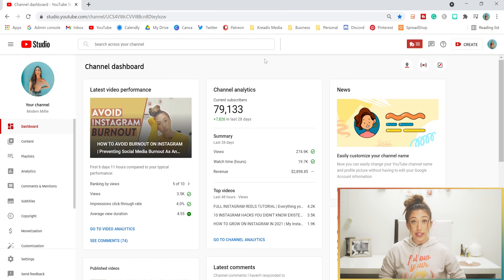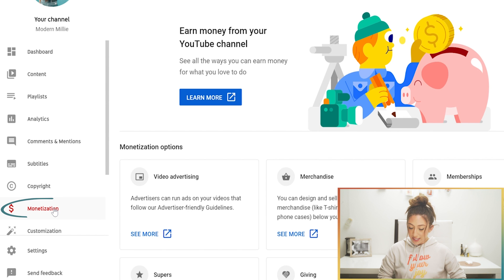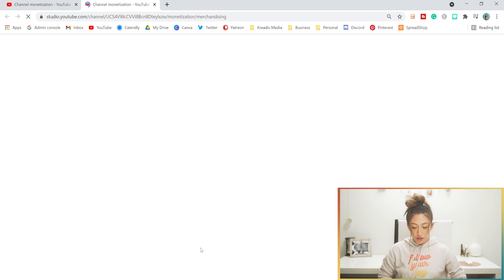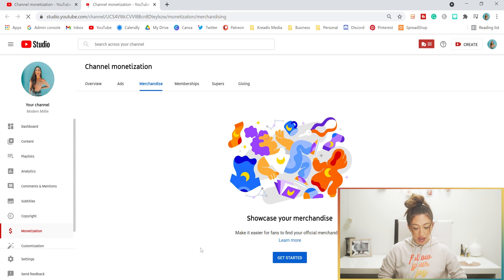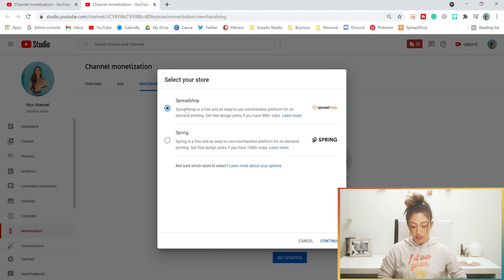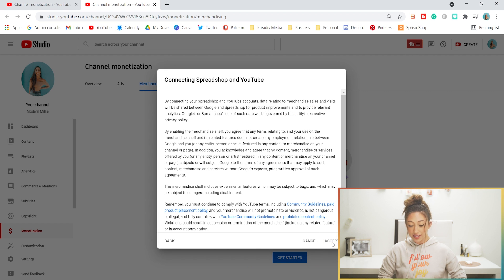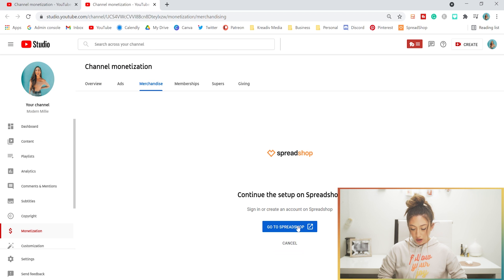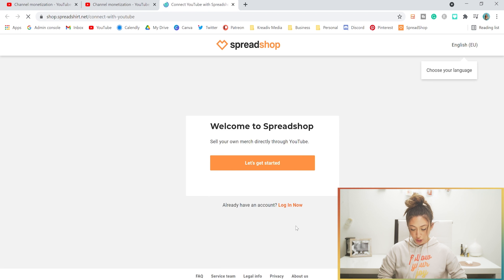We are going to dive into your creator account on YouTube. On the left-hand side, go to Monetization. You'll see the Merchandise option — click 'See more.' It'll open up a new tab where you will see this. Click 'Get Started' and you'll have two options. I'm going to use Spreadshop because that is where my shop is set up.